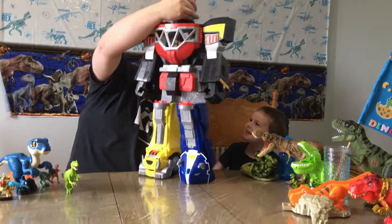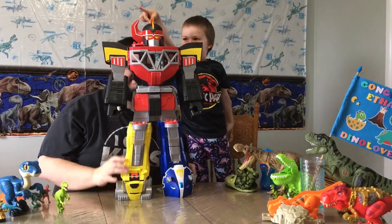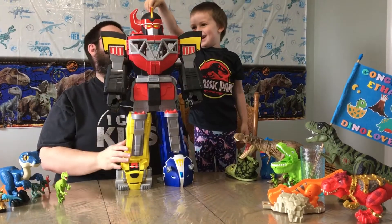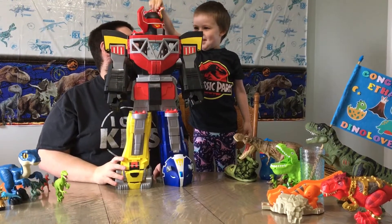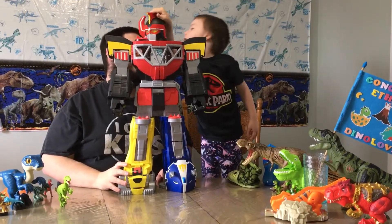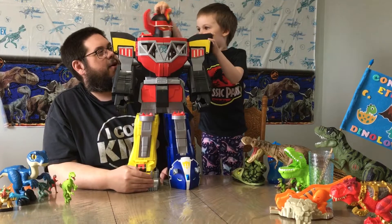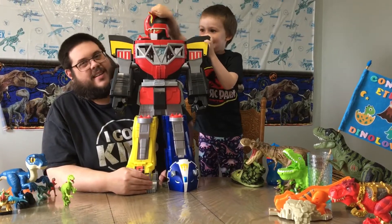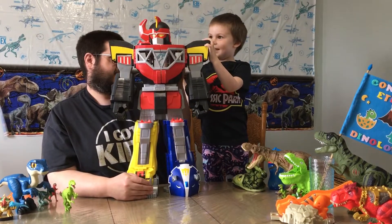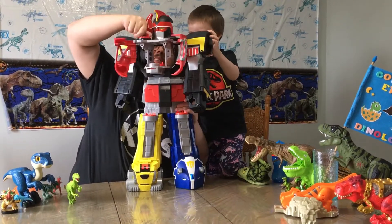This is Power Rangers. But it's a T-Rex. That's a T-Rex! I don't think so — look here! Have you ever seen Power Rangers? No. How do you know? Because you told me! No! I told him T-Rex is a component. The T-Rex Zord is a component of the Megazord. But you can't really see it on here. The answer is no.